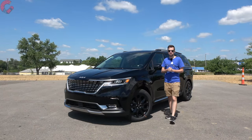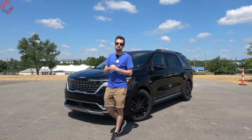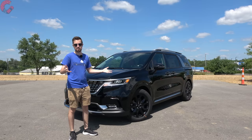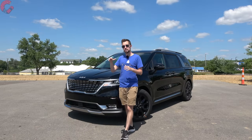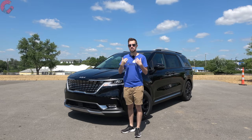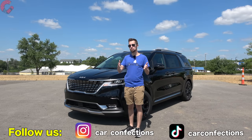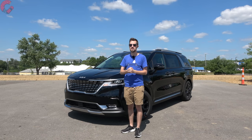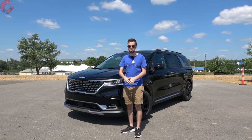Thanks so much for joining us for this in-depth review of the 2023 Kia Carnival. We hope you found this video helpful in your purchasing decisions or at least entertaining. If so, go ahead and hit subscribe and the thumbs up below. We'd also appreciate it if you follow us on TikTok and Instagram for shorter-form content. Thanks for joining us and we'll see you next time as we sample more of the latest automotive delicacies.